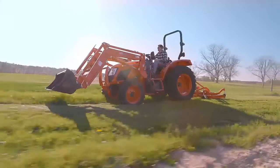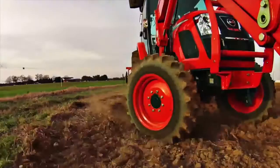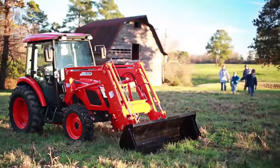The Coyote RX series delivers ultimate comfort and incredible power with deluxe climate-controlled cab models and the heaviest lift capacity in its class. The rear PTO is easily engaged with the simple push of a button. RX tractors offer the Daedong turbo engine that delivers models ranging from 59 to 73 horsepower.